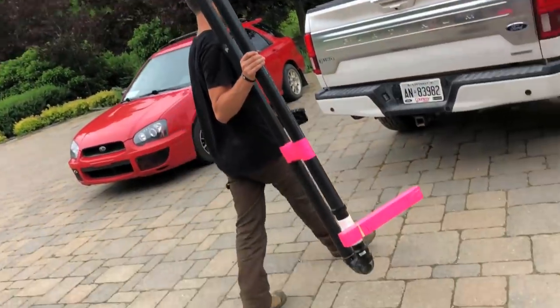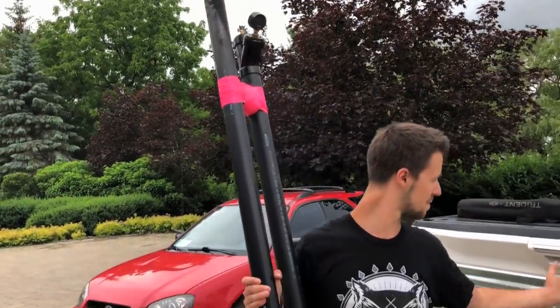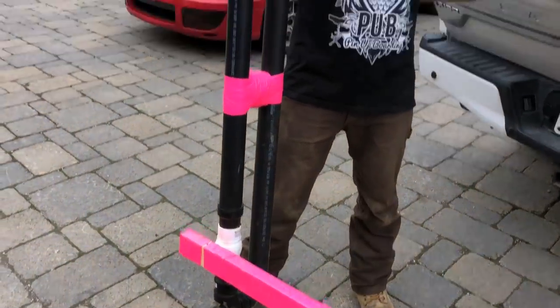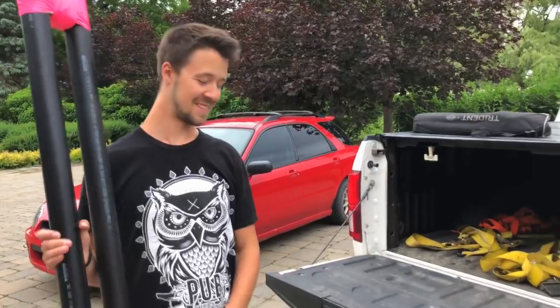If you've never seen a potato cannon, this is an air one — that's why it looks like that. It's a little safer, shoots just as well, and it won't explode in your face. That's a key feature. So we just cut some cats off some cars. Now we're going to paint a car.